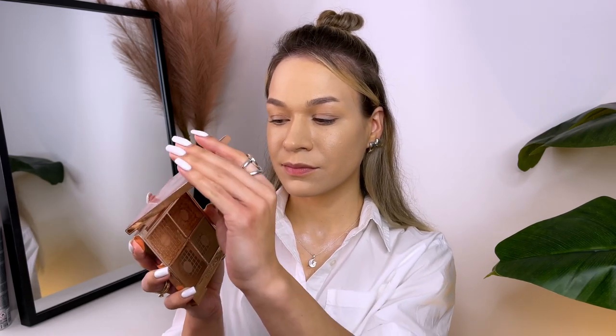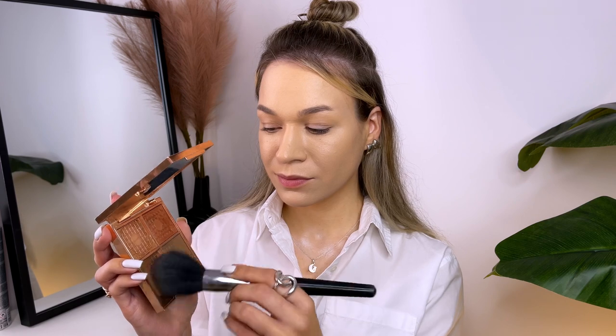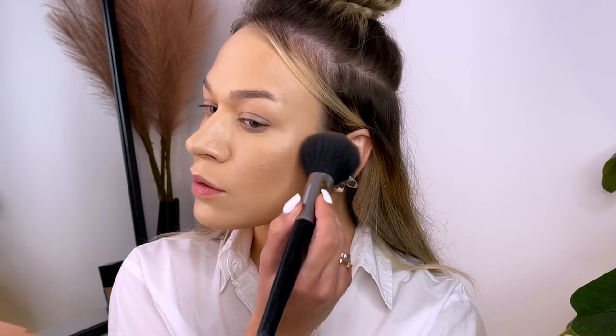Next I'm going to use this contouring palette from Charlotte Tilbury. Let's start to apply bronzer because we need to add a natural looking glow to the skin. Bronzer is a great way to add warmth and dimension. Stick to applying bronzer only on the spots naturally hit by the Sun — your temples, cheekbones, jawline, and nose. Don't forget to apply a light dusting of bronzer to your neck area to create a cohesive look.